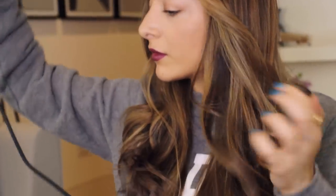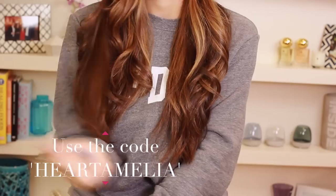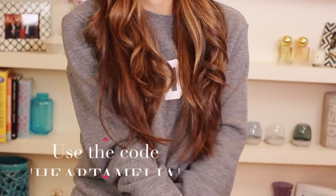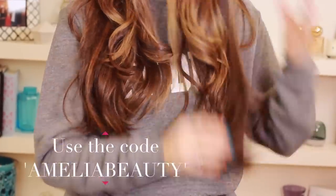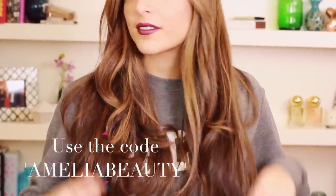If you're interested in any of the NuMe products — like the Curl Jam set or the Argan Oil — I have two discount codes for you. The first code is HEARTAMELIA and you get 40% off the whole NuMe website plus a free Argan Oil and free UK shipping. Or you could use the code AMELIABEAUTY which gets you $100 off all sets and $10 off shipping. I'll leave the codes and all the links in the information box below.